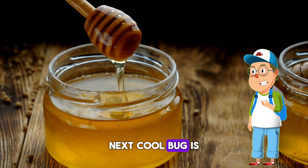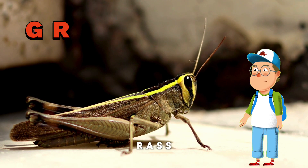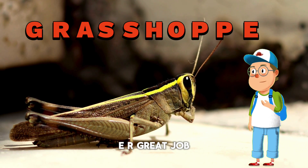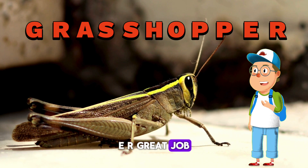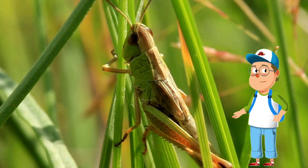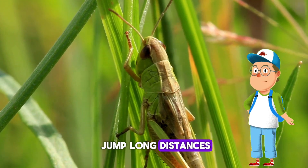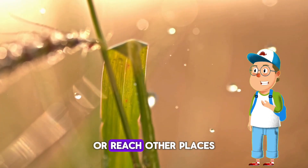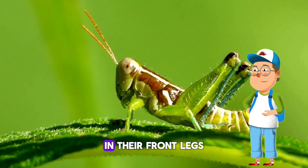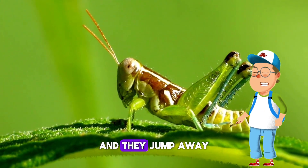Next cool bug is the grasshopper! Let's spell it: G-R-A-S-S-H-O-P-P-E-R. Great job! Have you ever seen a grasshopper in your yard or in the park? Grasshoppers have strong legs that they use to jump long distances, allowing them to escape other bugs or reach other places to eat. Do you know where the grasshopper's ears are? In their front legs! These ears can hear when other bugs are coming and they jump away.